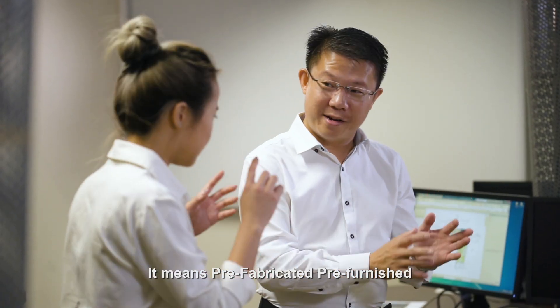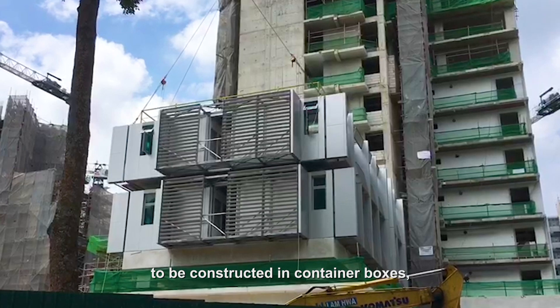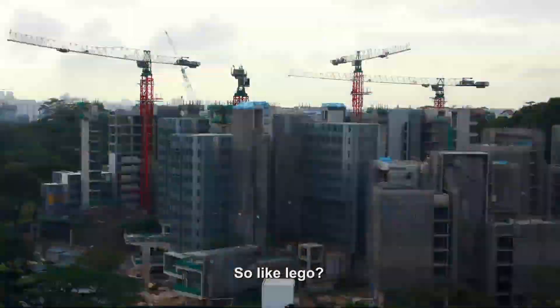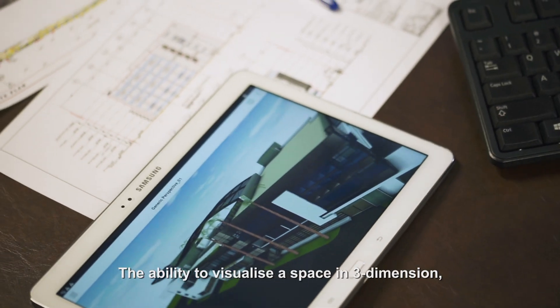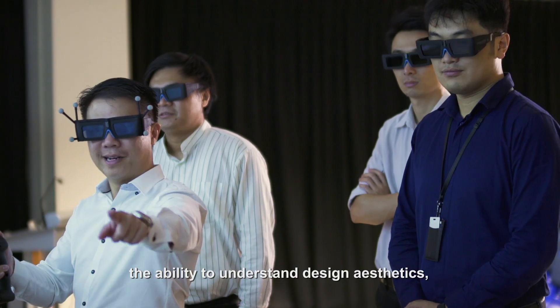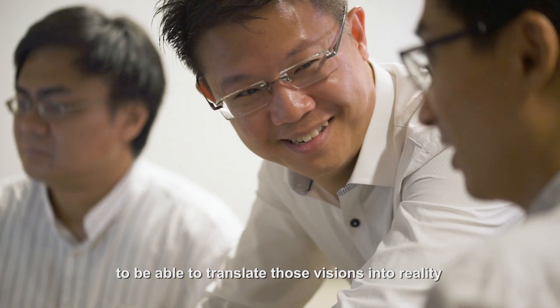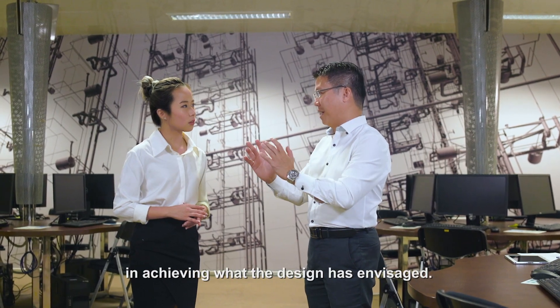PPVC means pre-fabricated, pre-finished volumetric construction. We have designed the building to be constructed in container boxes, box by box, and stacked up 13 storeys high. So like Lego! Yes, absolutely! So what are some of the skills I need? The ability to visualise a space in three dimensions, the ability to understand design aesthetics, and to translate those visions into reality by working with a large team in achieving what the design has envisaged.